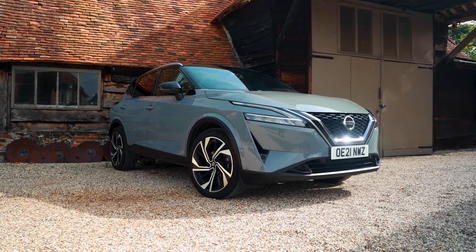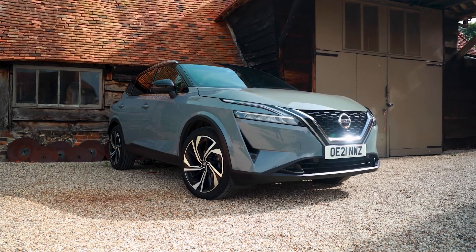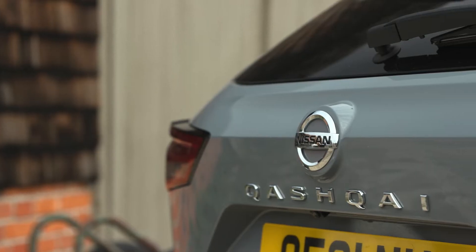Nissan's range has been electrified. Now I know new technology can sometimes be rather confusing, but don't worry, I am here to guide you through it. This car is fitted with mild hybrid technology which can help you use less fuel.